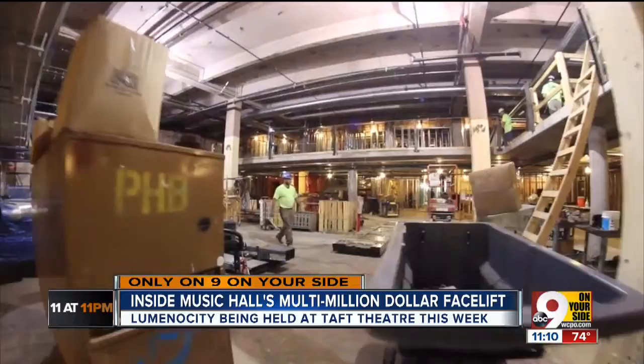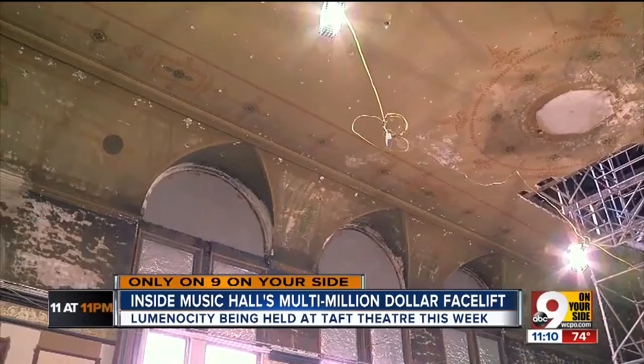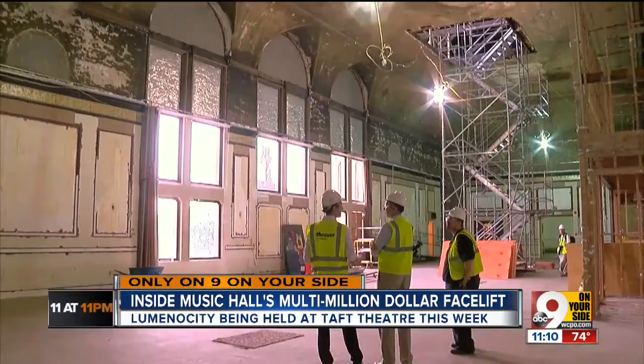It opens up these spaces quite a bit. No space will be opened as much as Corbett Tower. In this room, it'll be much more of a restoration effort rather than a renovation. When they pulled down the drop ceiling here, a major discovery: 16 feet of space, stenciled ceilings above, and windows covered for years. I think we all expected it to be grand — I don't think we expected it to be this magnificent.